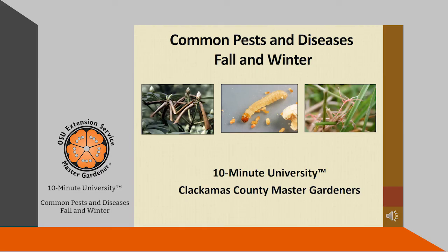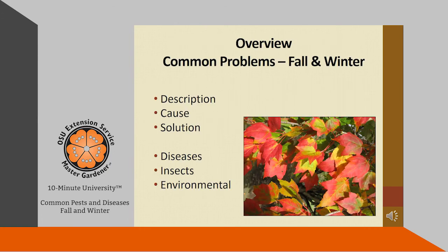Welcome to this edition of Clackamas County Master Gardeners 10-Minute University. In this segment I will be talking about some common pests and diseases in fall and winter. When discussing these problems I will give you a description, the cause of the problem, and the solution. This will include some diseases, some insects, and some environmental problems.